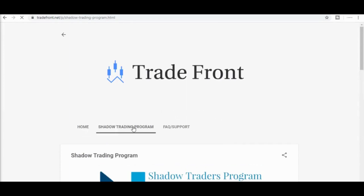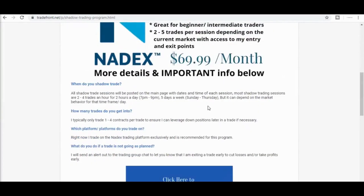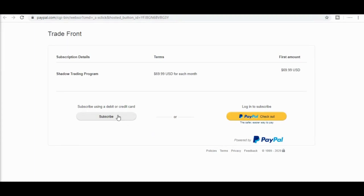If you want to trade with me, I have a shadow trading program where you will be added to a private group and receive alerts the moment I enter and exit a trade. Click the link in the description below and let's start making this money together.